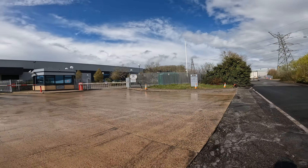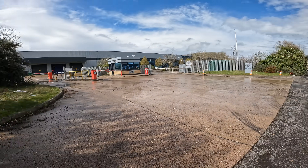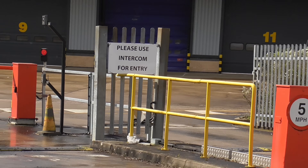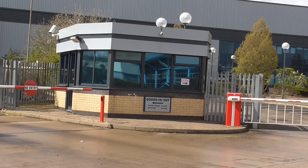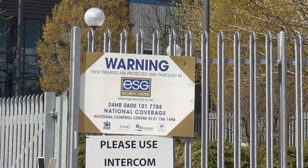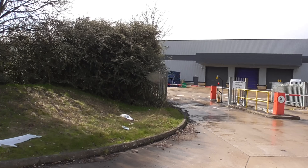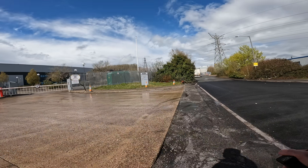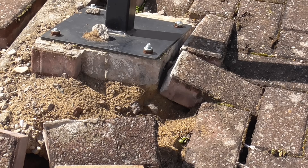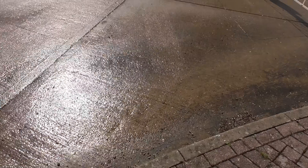Travel and trading just sounds so unusual. There's a sign saying please use intercom for entry, but it doesn't look like the gatehouse is manned. This gatehouse looks very nice but it's probably empty. There's a security firm — ESG Security Limited, national coverage. I doubt whether they are actually inside that gatehouse. This post here has been hit — look at that, so you can't get in using that anymore.